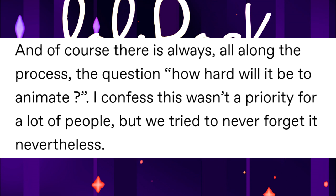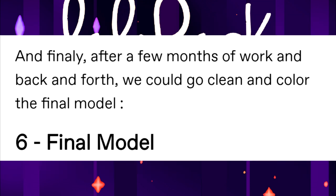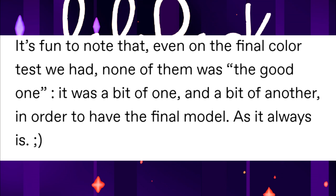At this stage they had found the final shape for Lina and needed to confirm their colors. They tried putting Carissa in the Irish redhead look they originally wanted, and this time it worked — everyone was convinced they had found her too. Finally, after a few months of work and back and forth, they could go ahead and color the final model. It's funny to know that in the final color tests, none of them alone were the right one — it was a bit of one and a bit of another in order to create the final model, as it always is.